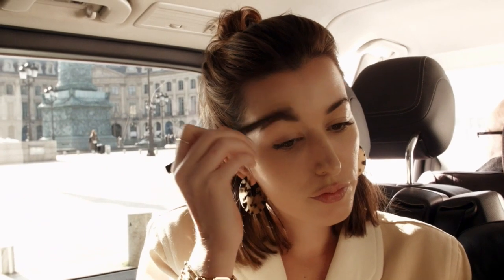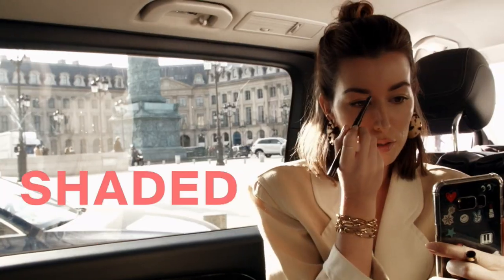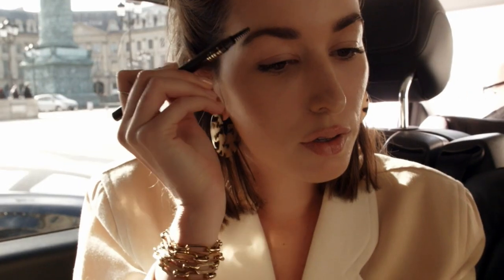I don't wear mascara, but I love a strong brow to frame my face — brushed up, then shaded in softly and extended slightly at the ends.